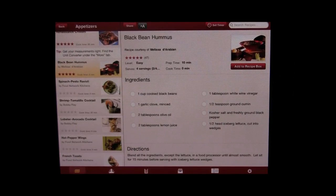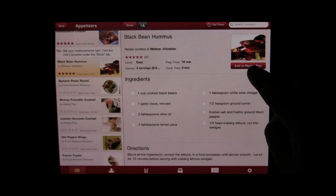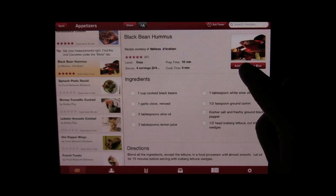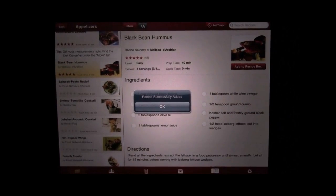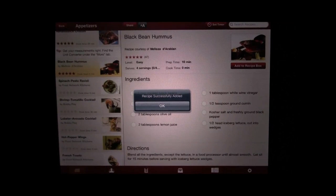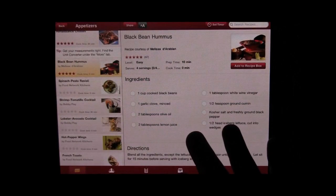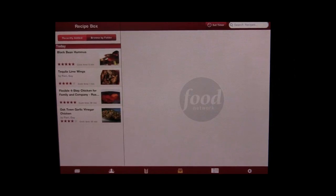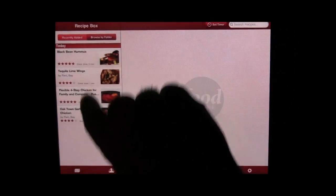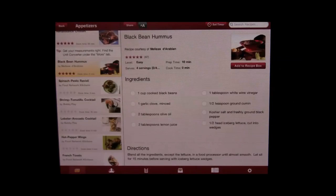It's also got a recipe box, so as you're going through all these recipes, if you want to save some of your favorites there's a little button under each recipe that says add to recipe box. It signs you in and says recipe successfully added. You do need to go to foodnetwork.com and set up an account to use the recipe box, but it's completely free. Once you've done that, you can tap the recipe box and it'll show all the recipes you've tagged, which is very convenient.